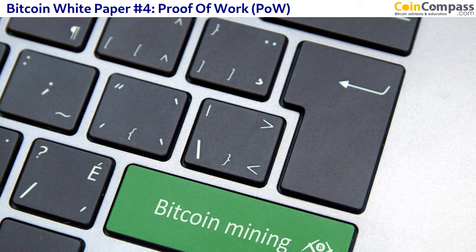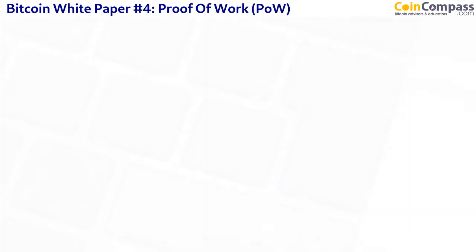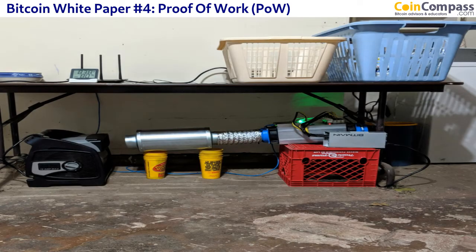That specialized hardware is only made for one process: Proof of Work. You can't use it for anything else. Even if you have a Bitcoin miner, you can't use it as a normal operating system. Those Bitcoin miners are running this specialized hardware and software to do these transactions.